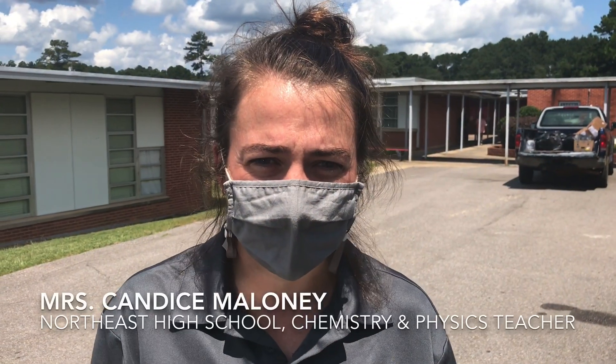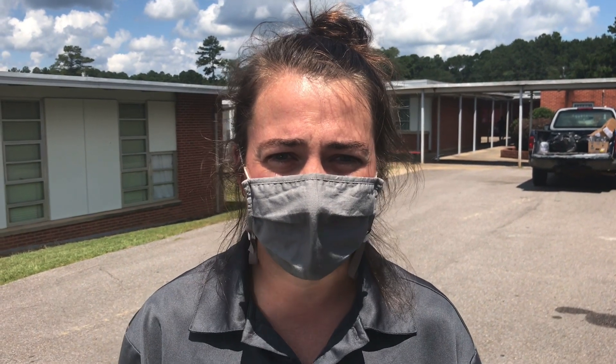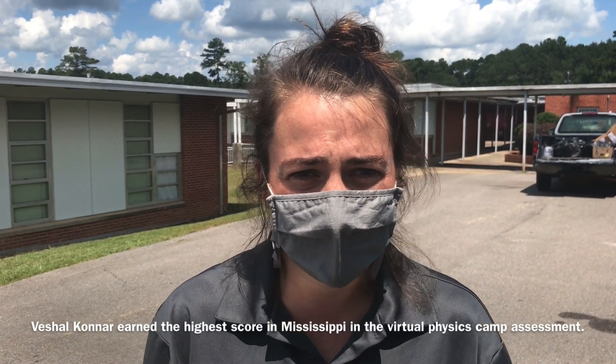He was part of our physics camp this summer — of course it had to be a virtual physics camp because of the coronavirus pandemic — but he scored the highest out of all the students from all the schools in the state of Mississippi that participated. They give him a test at the beginning and the end, and we got a report that his score was the highest, so we are super proud of him.